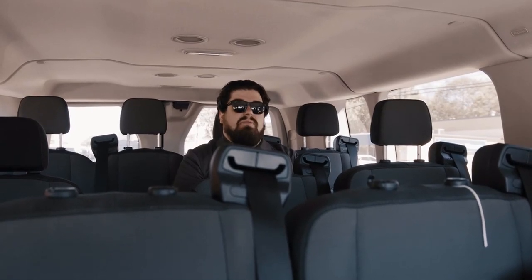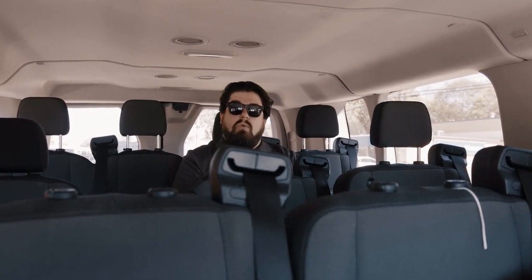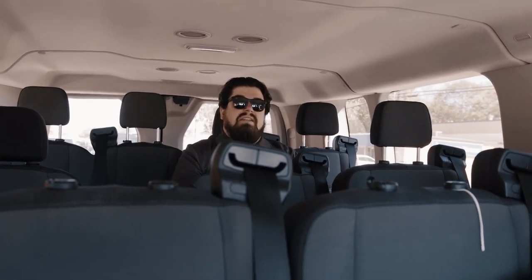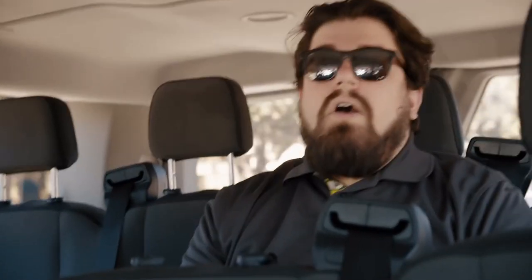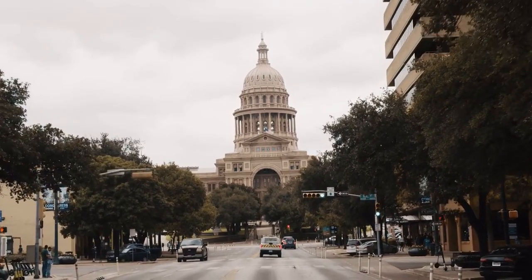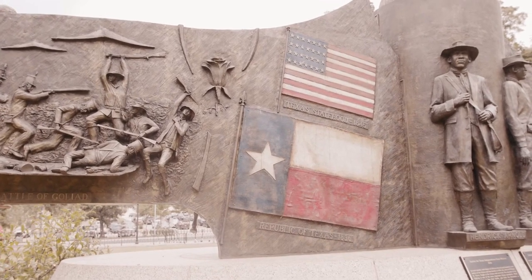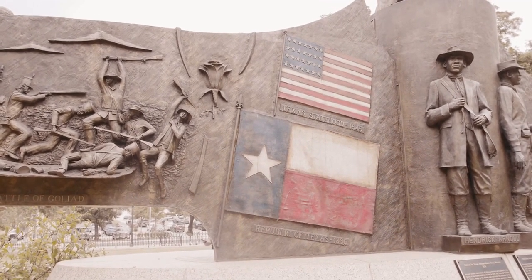Our first stop on the Texas road trip is the University of Texas. Why are we going back to college? The University of Texas's additive research department is one of the world-leading locations for research and development in additive manufacturing technology — so much so that companies in additive around the world are opening up U.S. divisions in Texas specifically to get in on UT's additive manufacturing technology department.